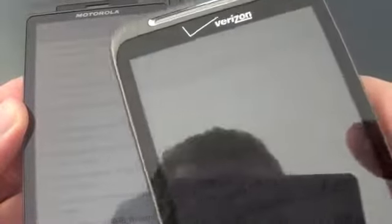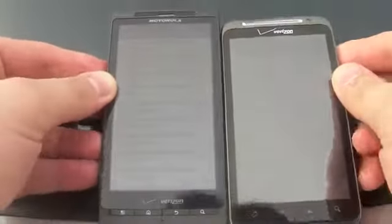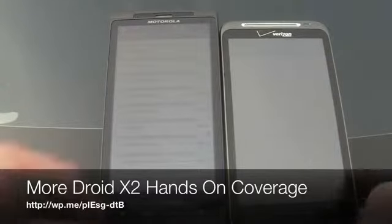The Thunderbolt I actually have to kind of tilt or find the right angle to view it whereas the X2 is just way easier to read outdoors. So that's just one of the things that we've noticed so far comparing the Thunderbolt to the Droid X2. We'll have more comparisons here in the coming days.